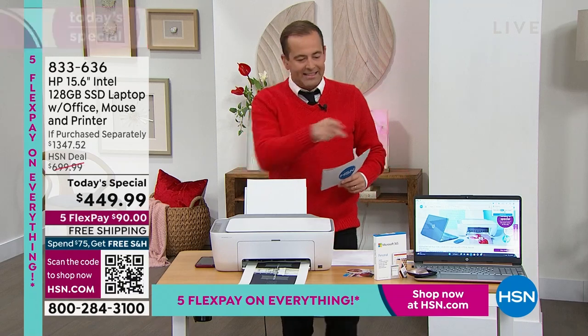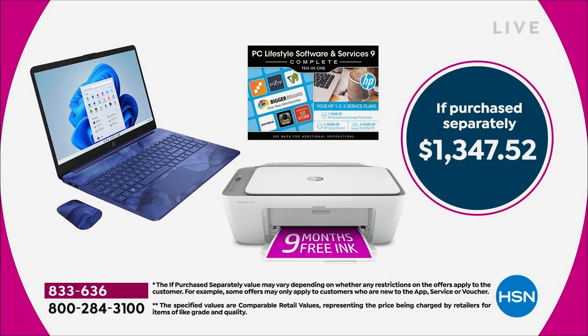Now let's talk value. When you add it all together — the laptop, printer, mouse, free ink, Word, Excel, PowerPoint, and the included services — you get $1,347 worth of value. Our price today for the Today Special has come in at $449, which is a remarkable discount.